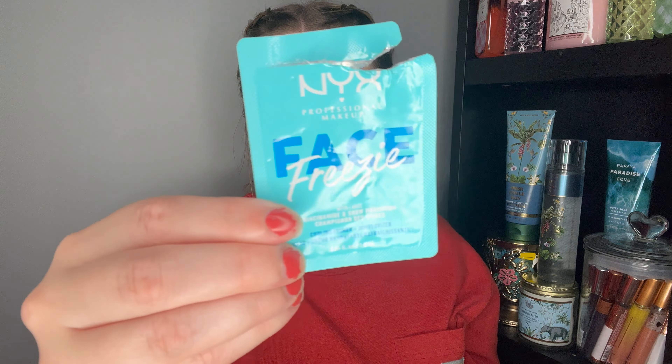I used up a tiny NYX Face Freezy sample. This was a cooling primer with niacinamide and snow mushroom — nice silicone texture with a weird cooling effect. I don't mind silicone-based primers at all, but the cooling was a bit strange. I have a few primers to use up first, but maybe I'll give the full size a try. NYX is a bit pricey now — the marshmallow primer was like $14-15 — so we'll say maybe on repurchasing.